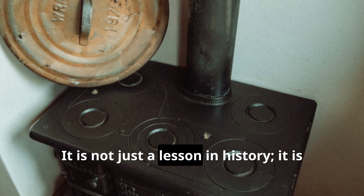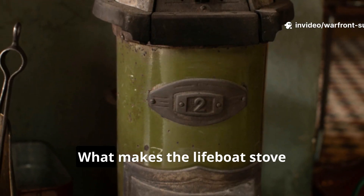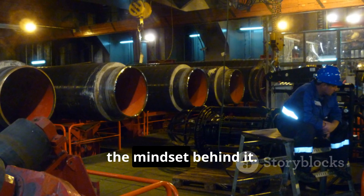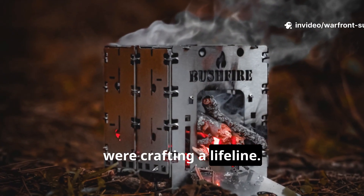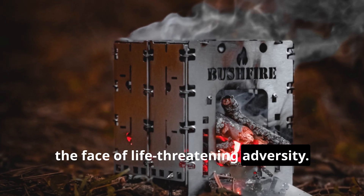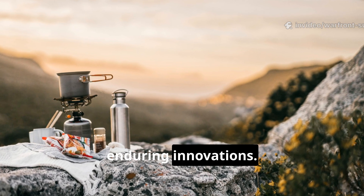It is not just a lesson in history — it is a practical skill that can be applied in modern survival scenarios. What makes the lifeboat stove remarkable is not only its chemistry, but the mindset behind it. Engineers weren't creating luxury; they were crafting a lifeline. The stove symbolized human ingenuity in the face of life-threatening adversity. It reminds the survivalist and historian alike that necessity often drives the most enduring innovations.